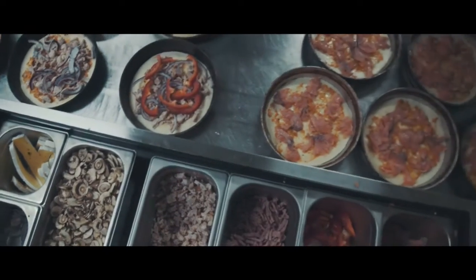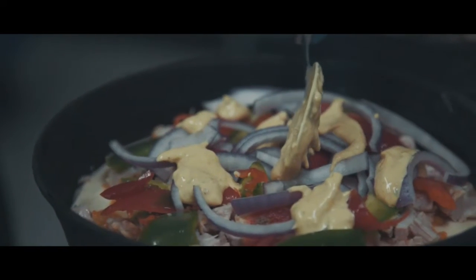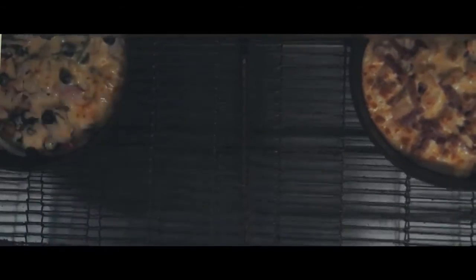The products we make are a fresh par-cooked pizza line using predominantly South Australian products made here in the Barossa. We make a variety of pizzas in two sizes: 9 inch and 6 inch.